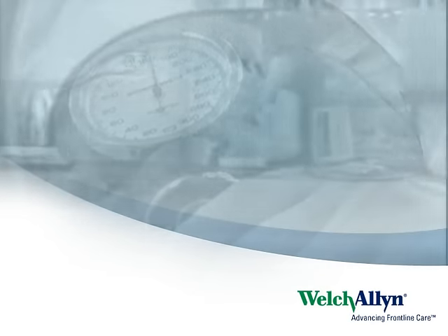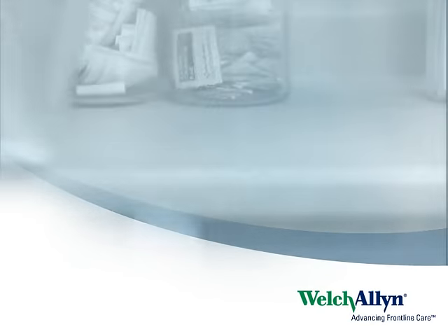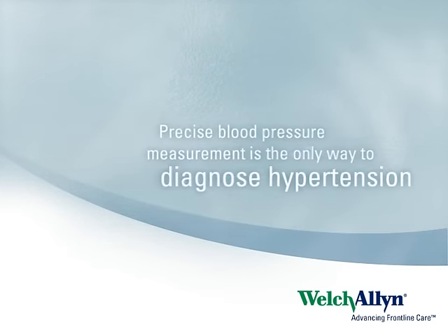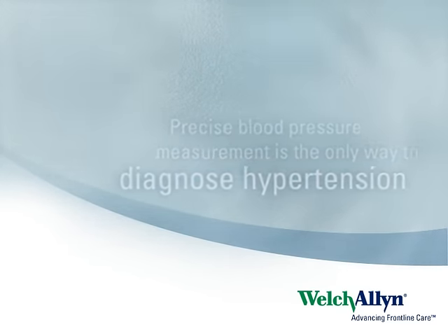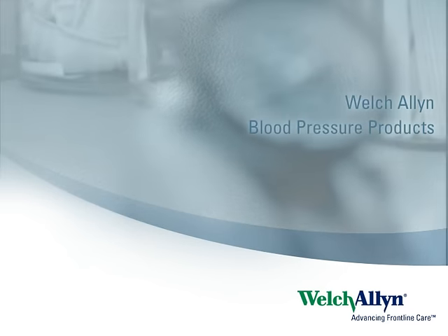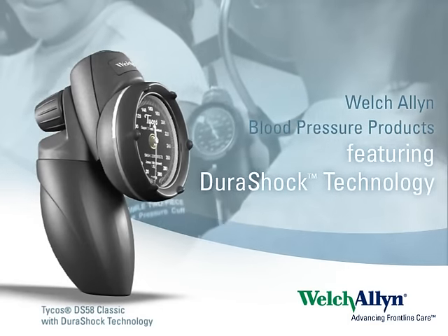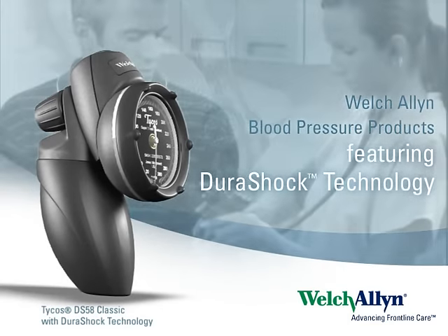Everyday use and abuse can cause traditional gear-based aneroids to lose calibration. But today Welch Allyn introduces DuraShock technology, the first major innovation in aneroid technology in nearly 100 years.